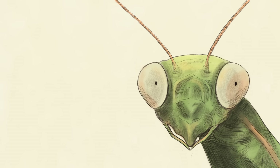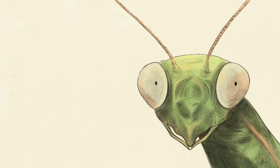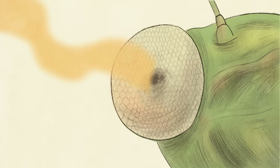Mantises and other insects and crustaceans have pseudo-pupils. These aren't optical structures — they're optical illusions experienced by the observer. Mantises have compound eyes composed of thousands of light-sensing units. When some are aimed at you, they appear black because they're absorbing most wavelengths of incoming light. But there's no actual opening.